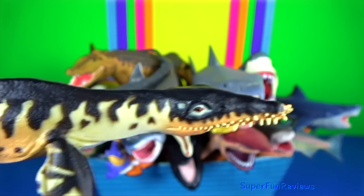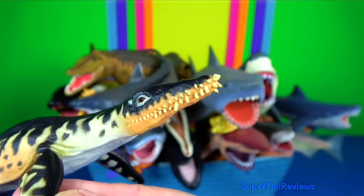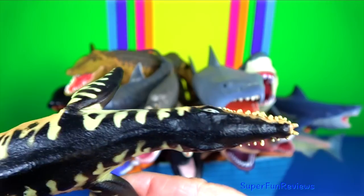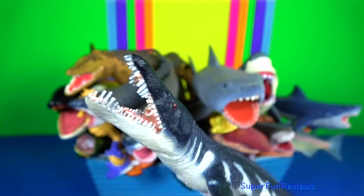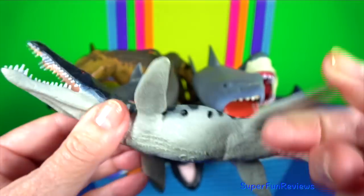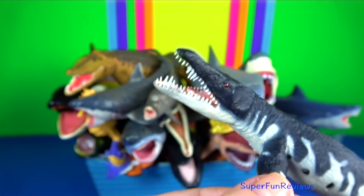Liopleurodon is a genus of large carnivorous marine reptile. It belongs to the clade of short-necked plesiosaurs. It had four strong paddle-like limbs and was a powerful swimmer. Its four-flipper mode of propulsion is characteristic of all plesiosaurs. It was an ambush predator and could detect certain smells with its nostrils.